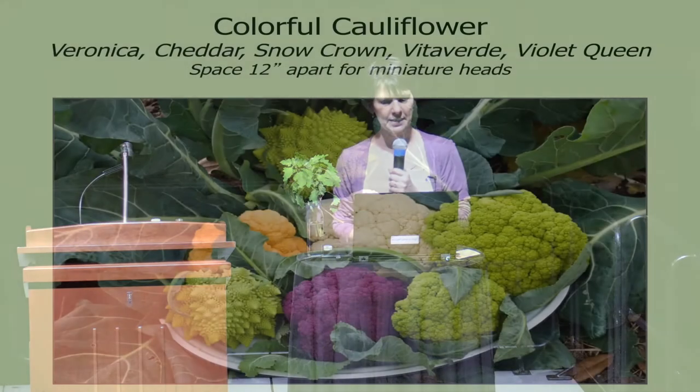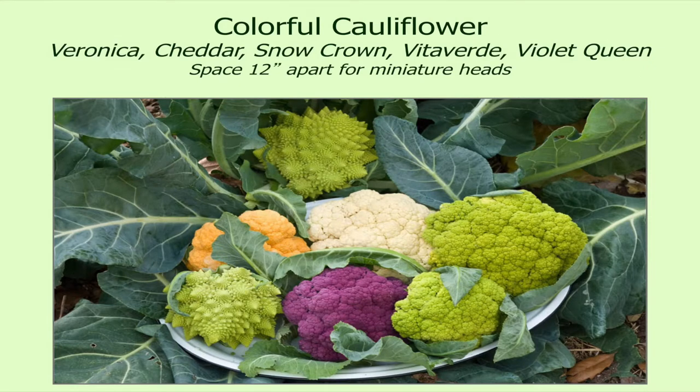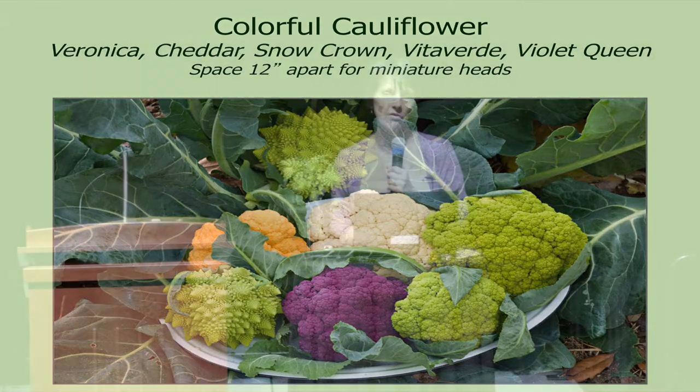The white is Snow Crown, Vita Verde is the green one, and Violet Queen is the purple one. Another really great purple one is Graffiti. George and Mary grew Violet Queen and Graffiti — they've been around for a long time.